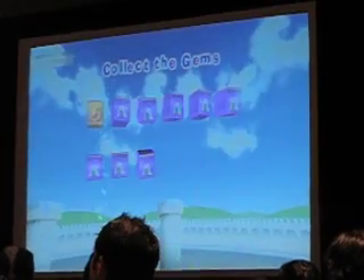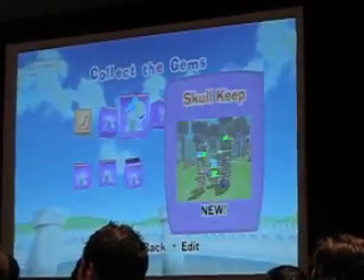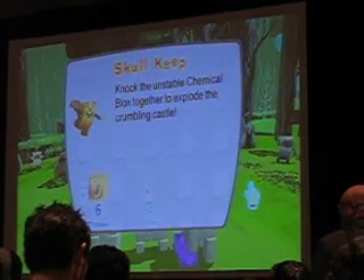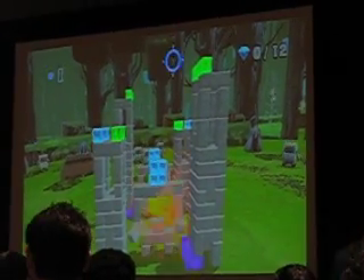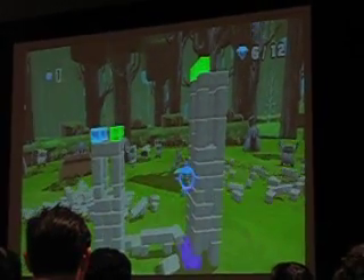Any other questions? I'm happy to let you go early. If you have any questions you didn't feel comfortable asking in the big open area, feel free to come on up here. I've got a panel in about a half an hour, but we've got about 15 minutes if you want to come up and ask questions, or just play with the game if you want to get your hands on it. Thank you very much.